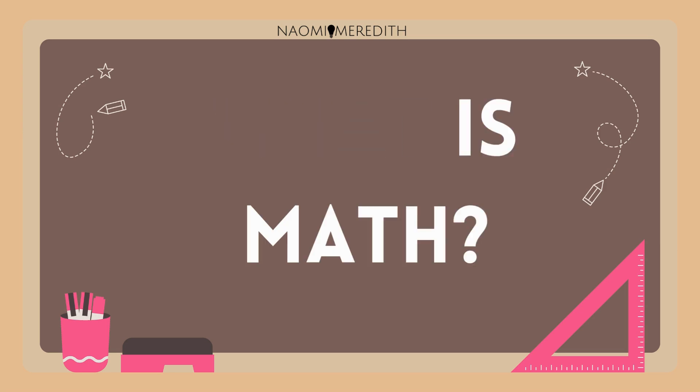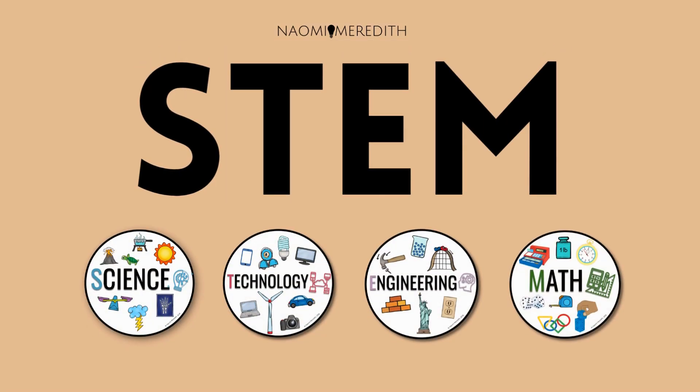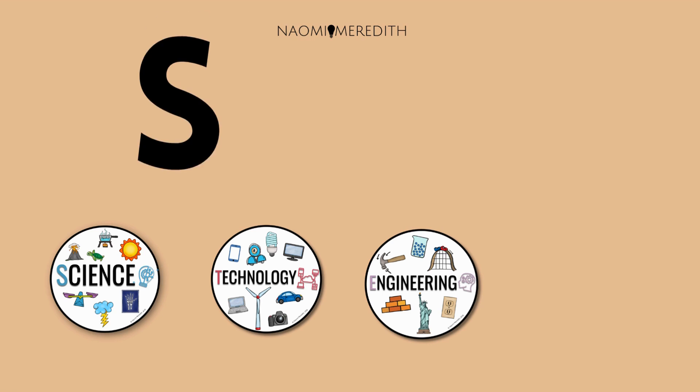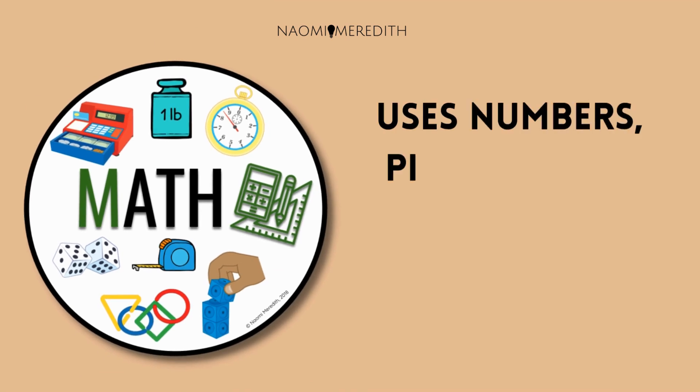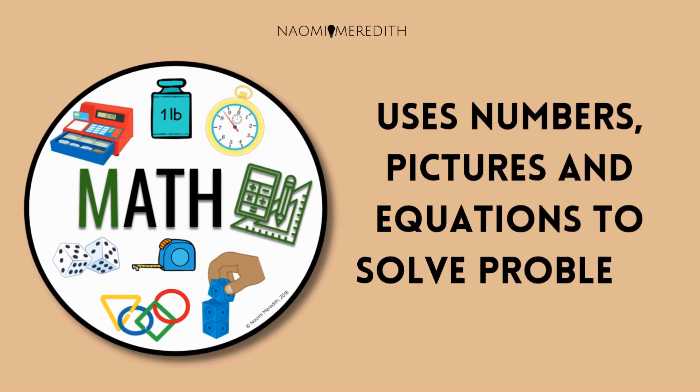What is math? In our other video, we explored what STEM is and how each letter means something. M is for math. Math uses numbers, pictures, and equations to solve problems.